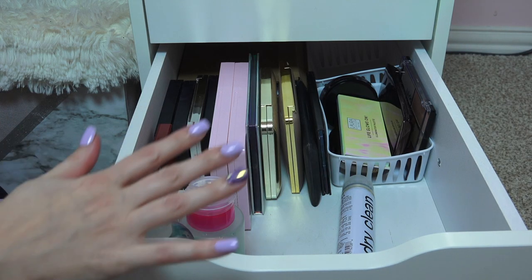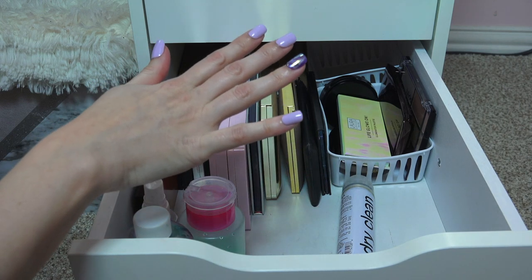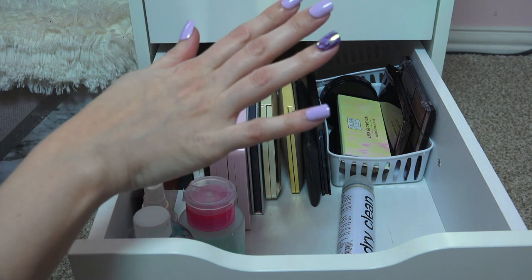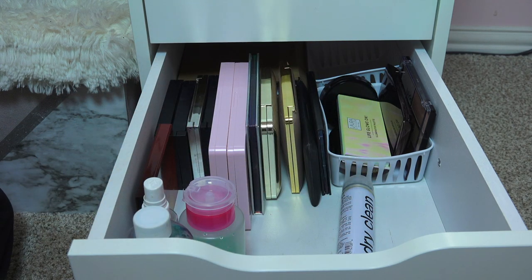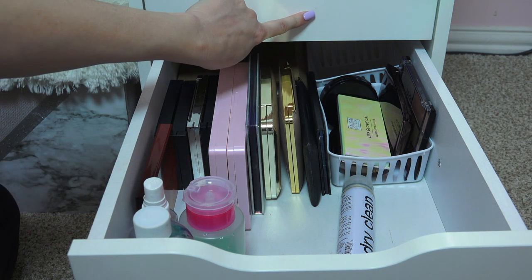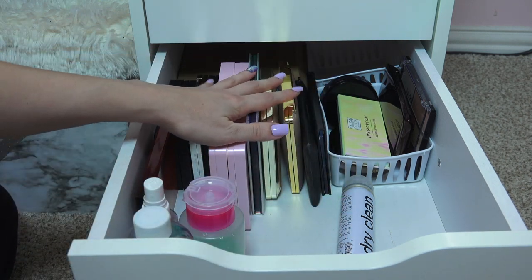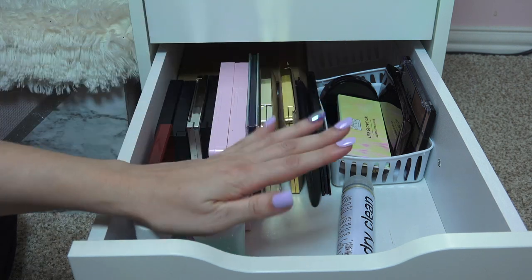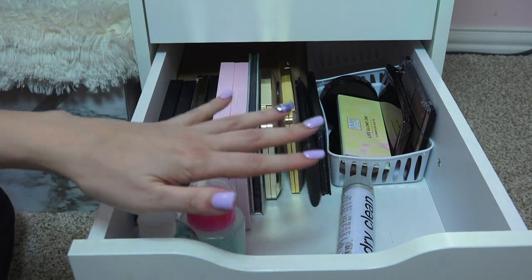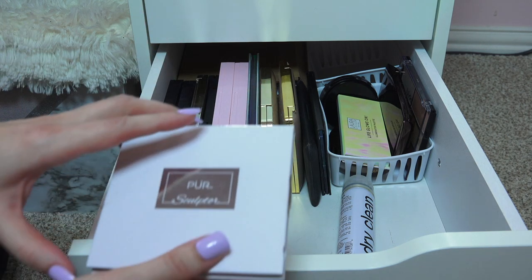Okay, cheek palettes drawer. The drawer above that has highlighters and cheek products — highlighters, blushes, bronzers, and sculpting powders. What I did was I took some cheek palettes out from with my highlighters so I can show you all of them together. These are just the bigger ones that won't fit in the highlighter drawer. As you know, I love highlighters and I have an extreme highlighter collection.